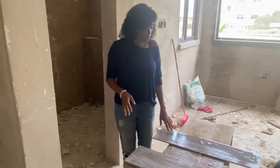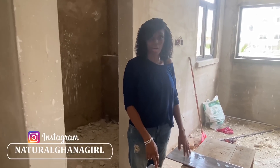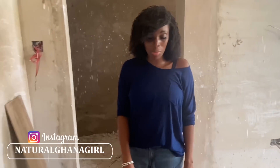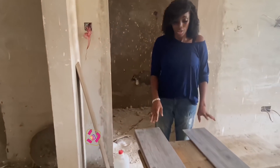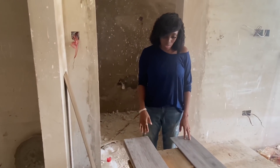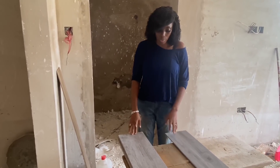Hi guys, welcome back. So the last time we did a video on these bathroom tiles, the floor tiles that we got, there was a little bit of debate in the comments. Some people said that we should take them back. Some people said that no, that's how the tiles are supposed to flow. So what I wanted to do was maybe open up a little bit more so you can get a better idea of what it was that we had.